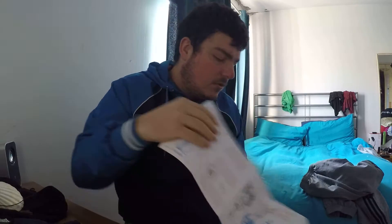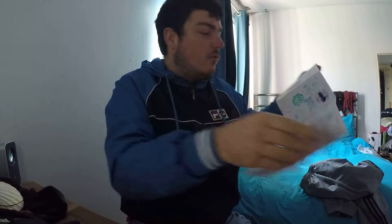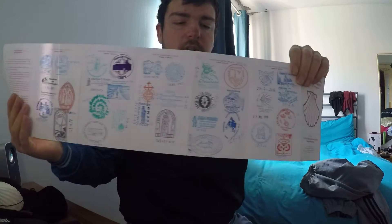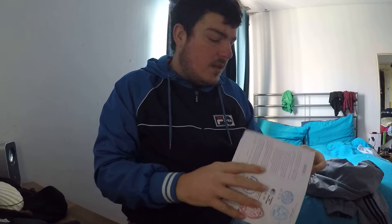You get a stamp like this from Santiago. Basically there are two sides — as you see there's one side full of stamps, and then you've got another side on the back which you also fill full of stamps.